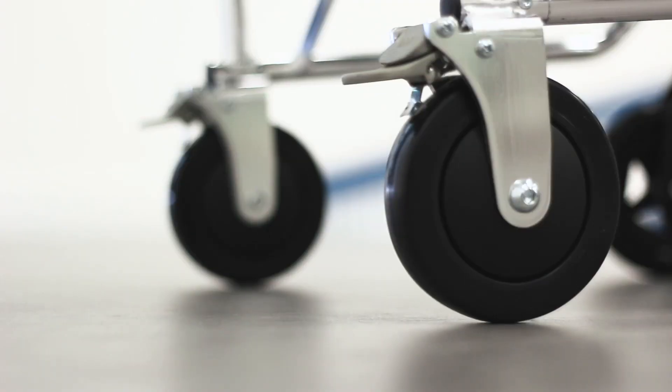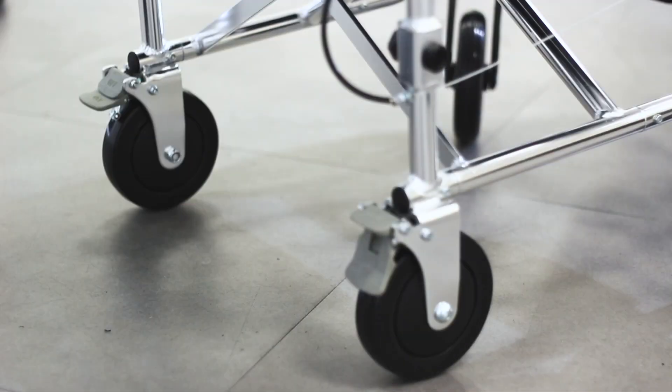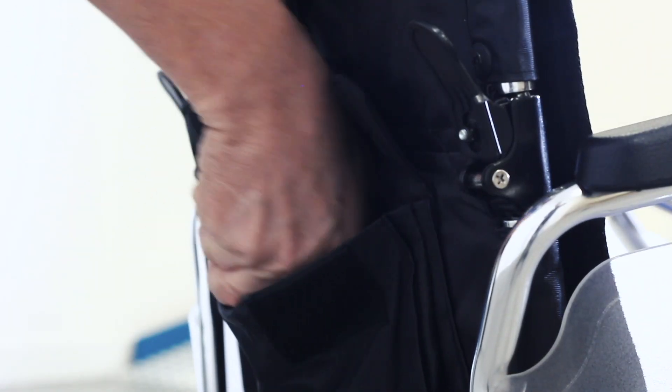The transit wheels at the back of the chair also come with independent locking brakes, should the user wish to remain securely stationary. There's also a handy pocket on the back.